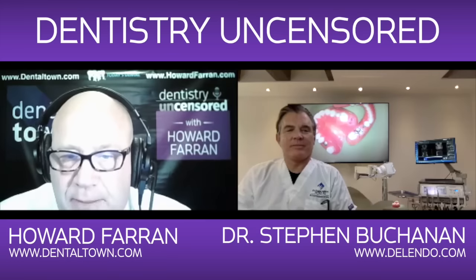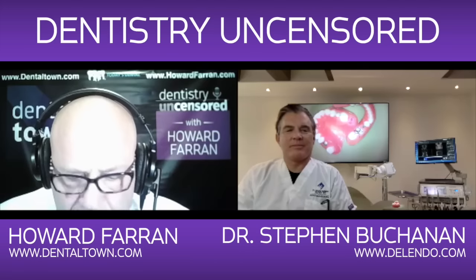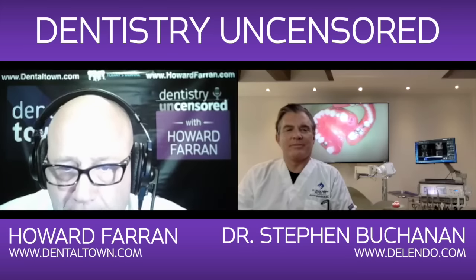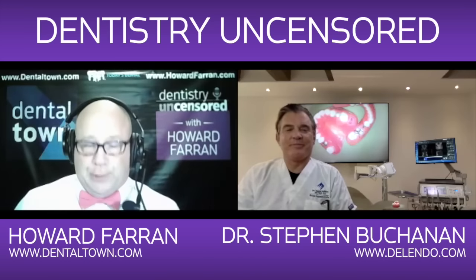The funniest thing is my classmate Stephanie Caramata — she's gone to all your stuff. I said, you just learned a lot of endo. She goes, no, I just want to stare at Steve during the whole lecture. She just goes there. She says you're the most handsome, gorgeous lecturer of all time.